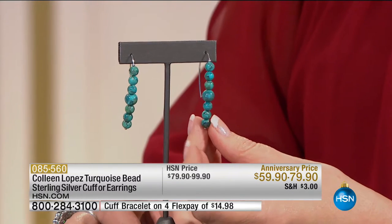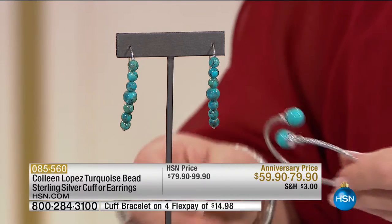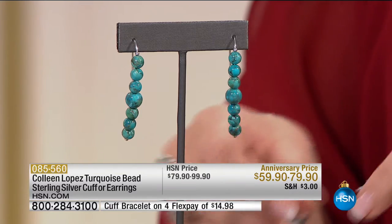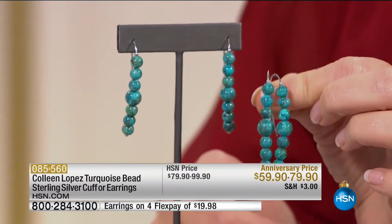Jeff's background is in gemstones — he's been doing this for 16 years, particularly jewelry and gemstones. The cuff is pretty much gone, so putting it aside. The earrings are $79.90; we have about 100 to 150 pairs left, that's it. They're beautiful, comfortable, just slip into your ear and very flattering. If you'd like a pair, we'd love to send those home to you.